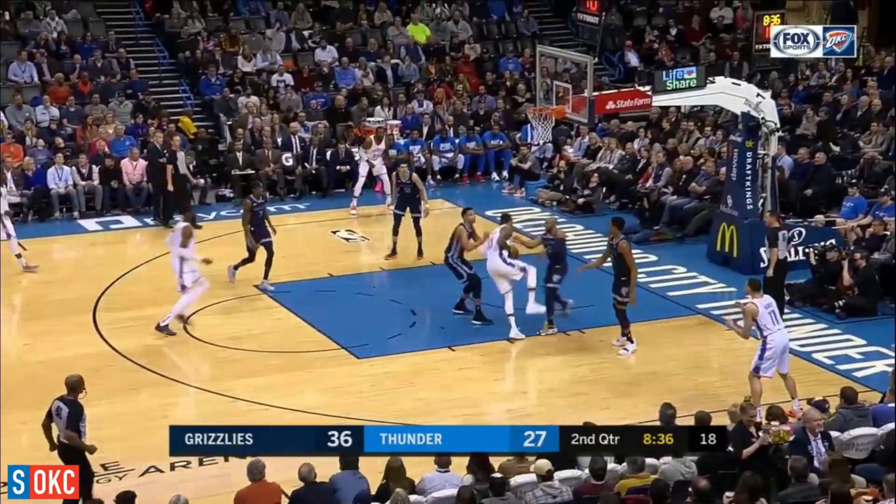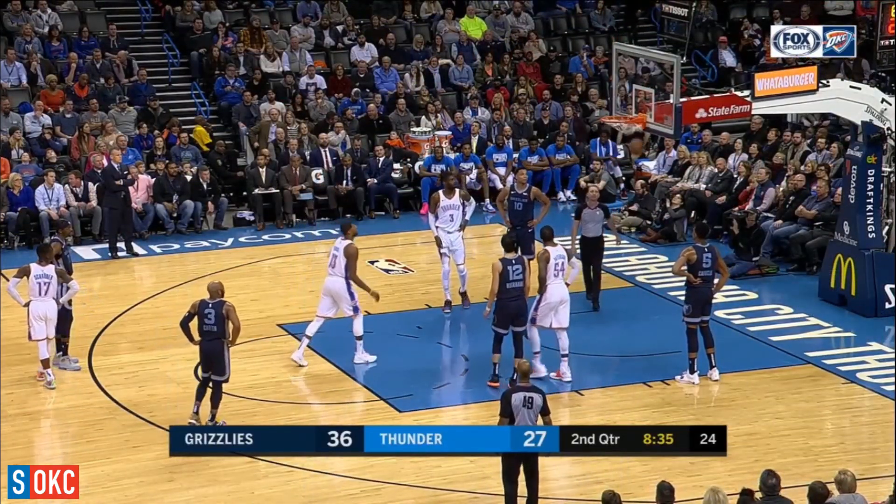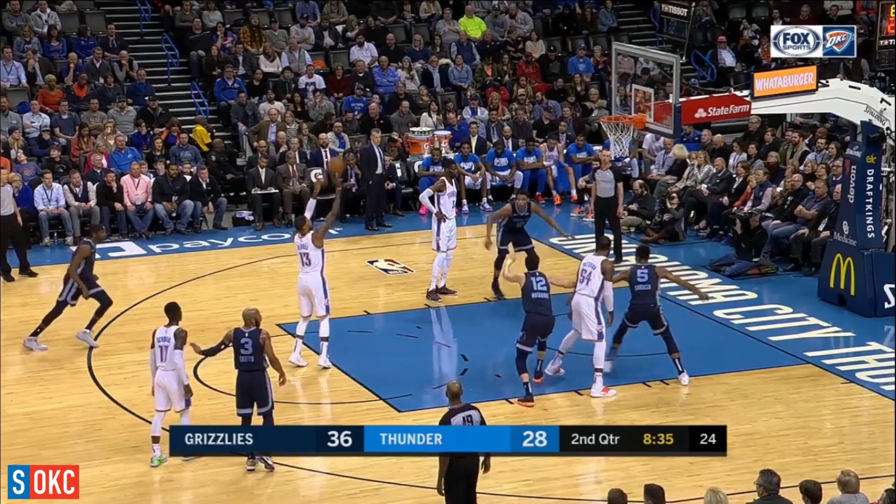Thunder missed his last nine field goals. George again, this time. With both players talking to Paul George, on both players, just to cool it down a little bit.